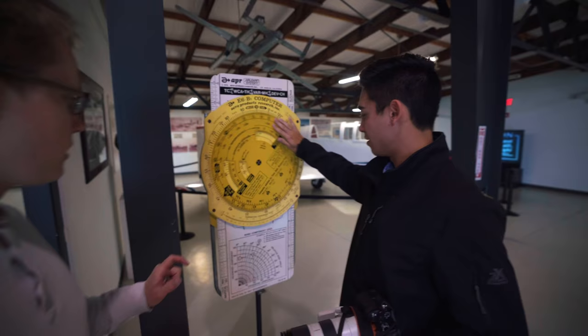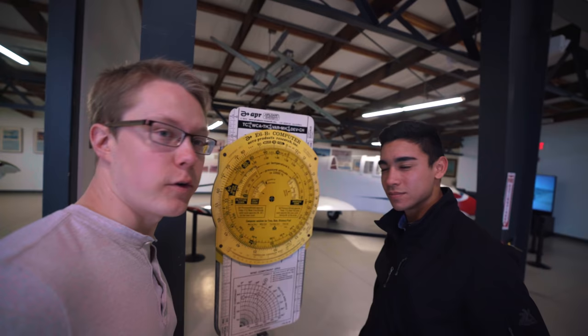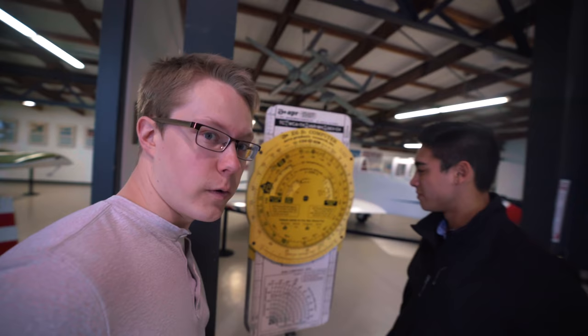Before iPhones, you had one of these in the cockpit — an E6B flight computer — and that was how you would figure out wind and how long it would take you to get somewhere, what angle to fly to correct for wind and stuff like that. Now you can do all of this in ForeFlight. But you used to just have to carry one of these things around — it's a lot harder to fit in your pocket.